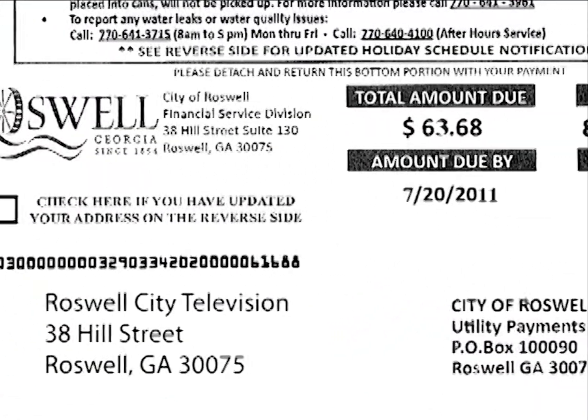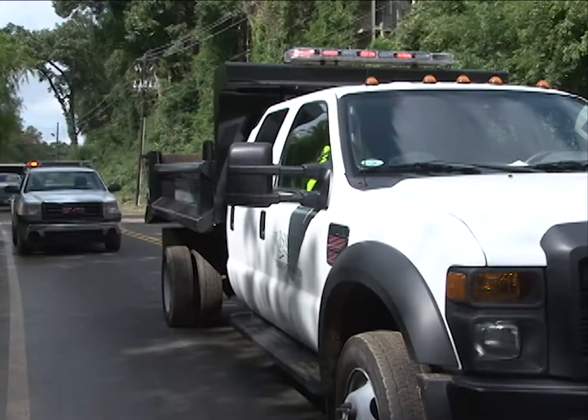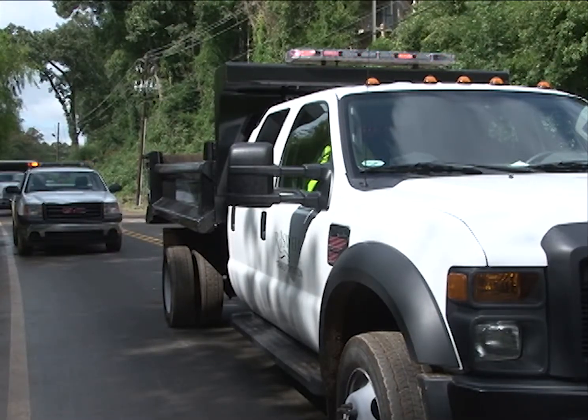Opening the utility bill will look a little different for Roswell residents come July. That's when the city's new stormwater utility begins collecting fees.